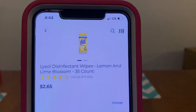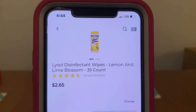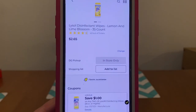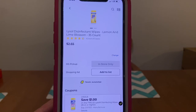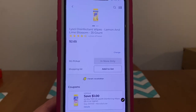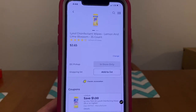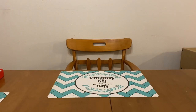We've got the Lysol Disinfectant Wipes. These run $2.65. We've got a $1.00 digital coupon when you purchase two. So you would purchase two Lysol and this $1.00 digital will attach. It's not that great of a coupon, but I'm just happy to see Lysol coupons coming back. If I pair it up with a $5.00 off $25.00, we can make for a better deal.